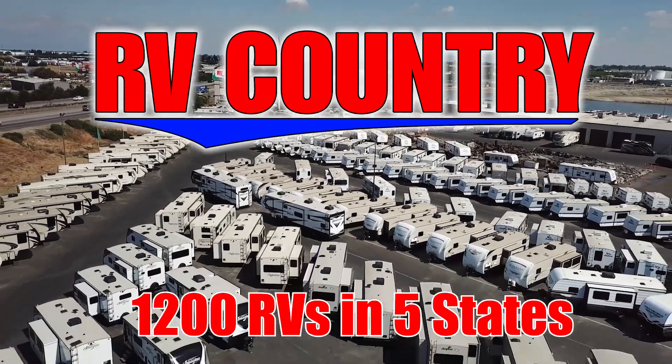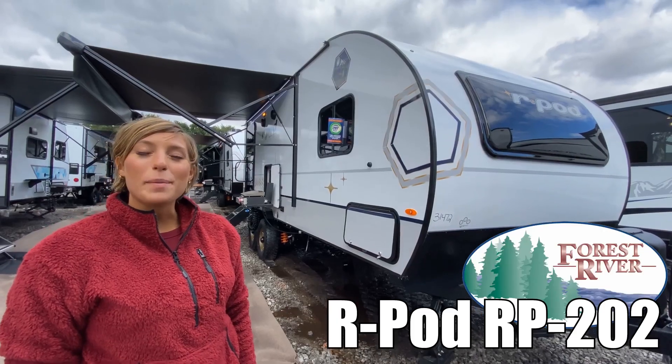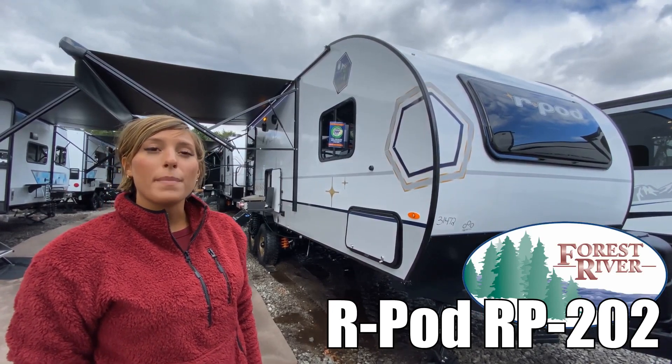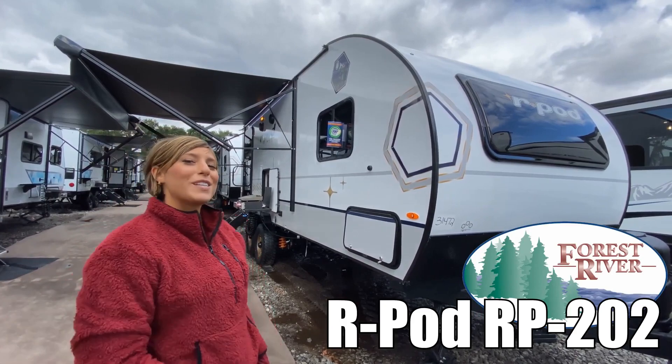Here's another great RV from RV Country. Hi, I'm Mackenzie, and today we're going to look at R-Pod by Forest River, model number RP202. Let's go take a look.